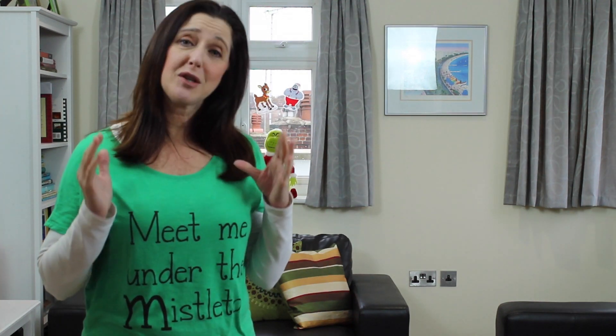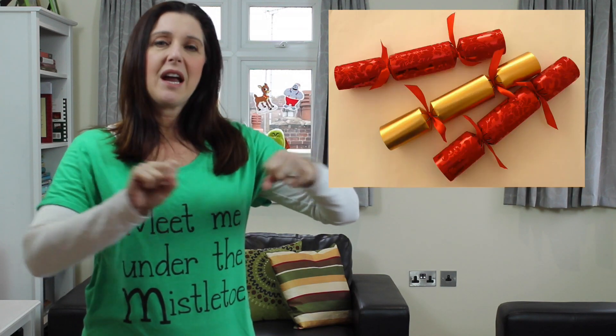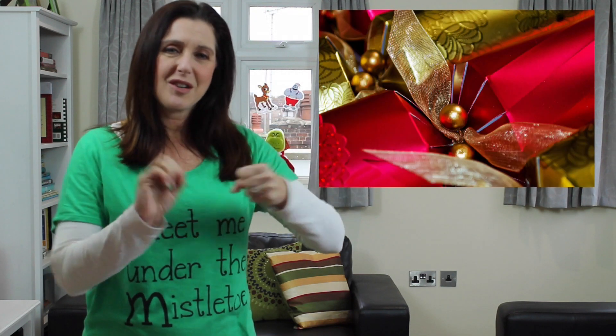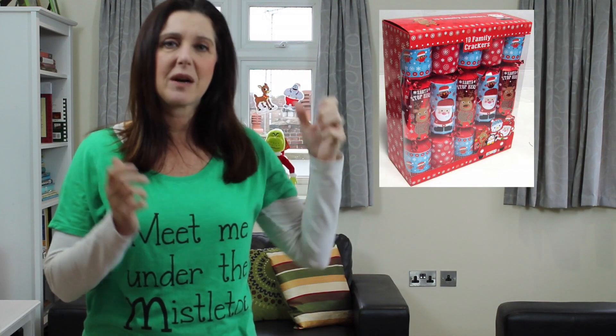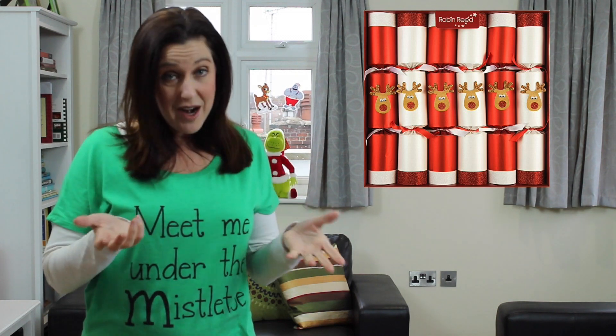Finally, let's not forget the Christmas cracker, which is a huge part of the British tradition at the Christmas Day meal. It's actually not a food at all — it's a rolled-up paper tube, and you and another person twist it. It cracks open, and inside there's a paper Christmas hat that you're supposed to wear, as well as some type of small toy.